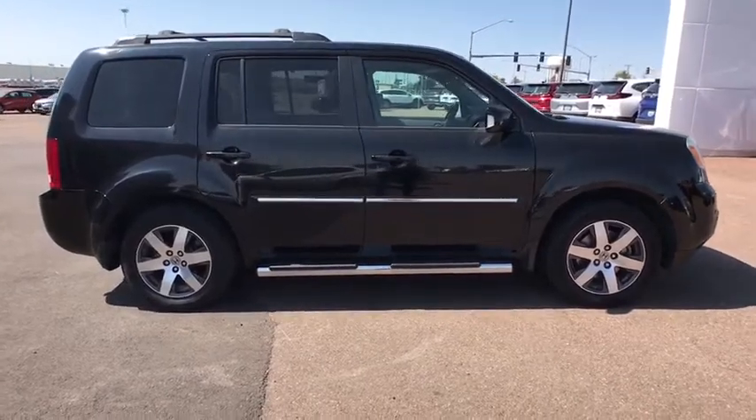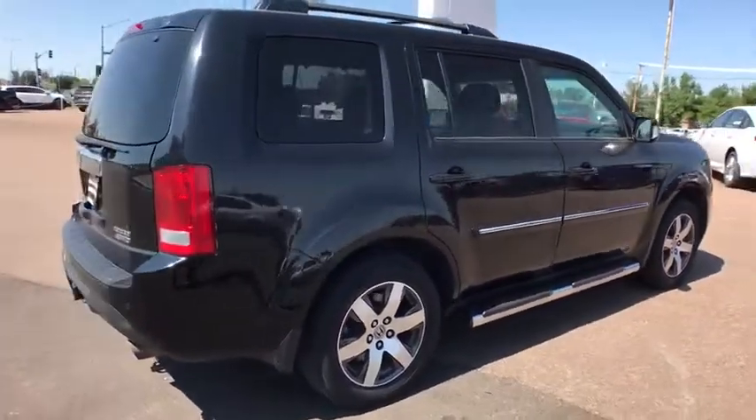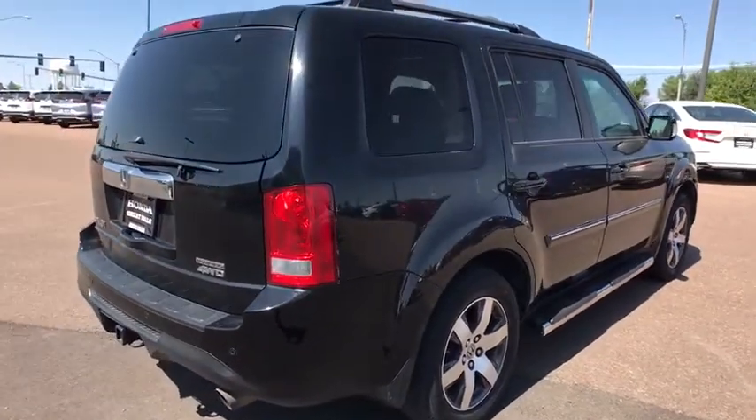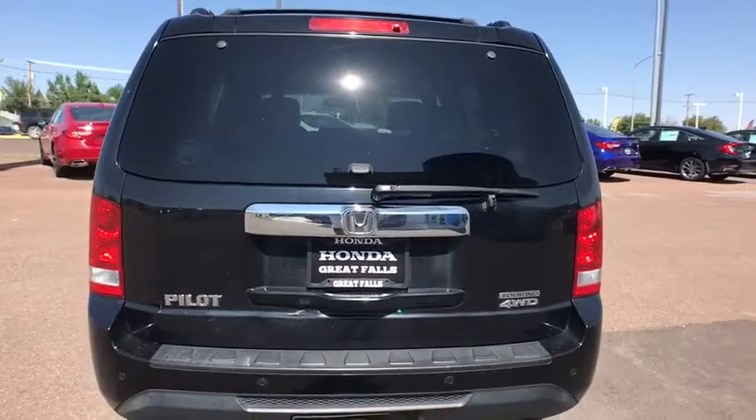Running Boards, Backup Camera, Keyless Entry, Power Lift Gate, Navigation System, Third Row Seat, Power Passenger Seat, 4-Wheel Drive, Bluetooth, Leather Wrapped Steering Wheel, Adjustable Steering Wheel.